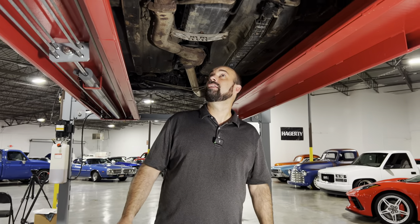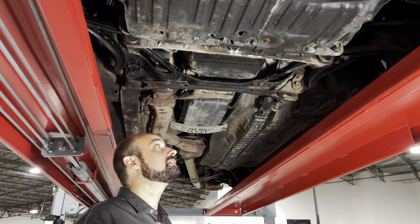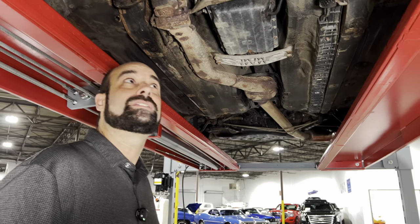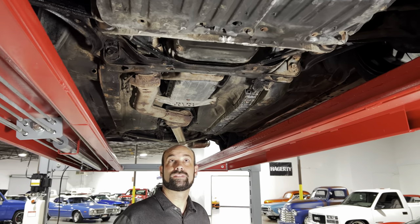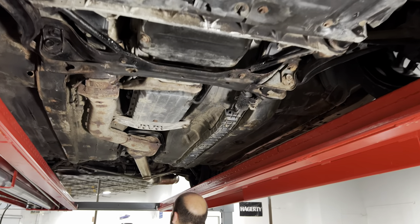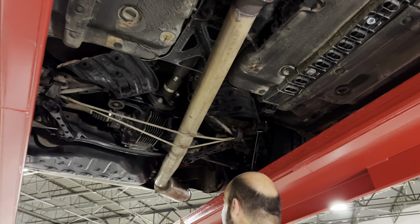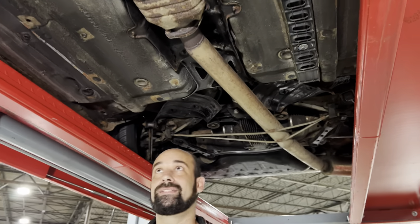Here we are underneath the Supra. I don't see any indications of any kind of leaks — everything looks really nice and dry and in very good condition. You can see a little bit of corrosion on the exhaust system, but for a 1994 it's in very, very good condition. Skid plates are all underneath, all the original heat shields are still in place. It does have an aftermarket cat-back exhaust system, which you can see here — that seems to be the only major upgrade I see underneath the car.